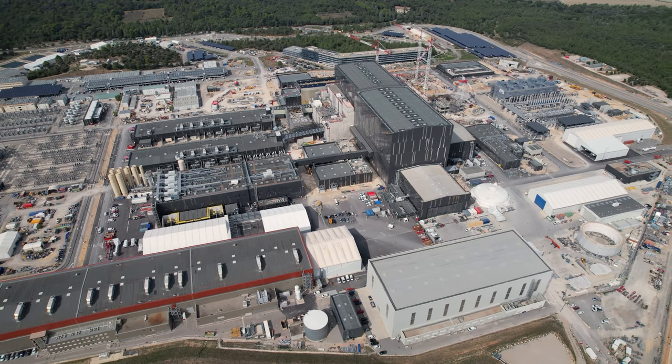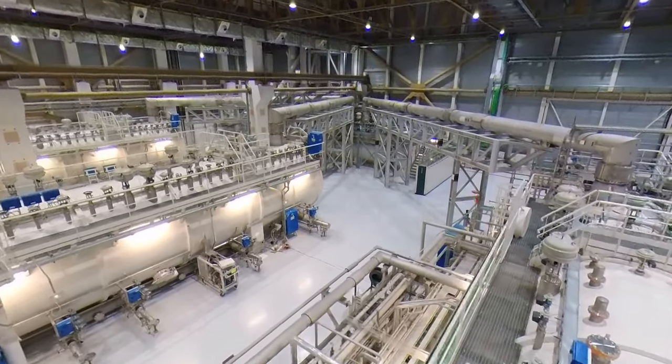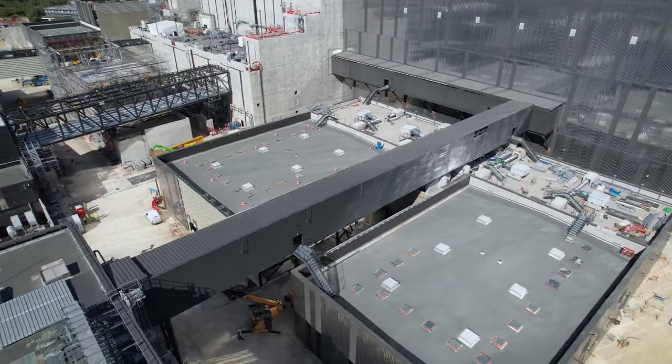In the cryo plant, cooling fluids are generated for the magnets, the cryopumps, and thermal shields. Nearly 25 tons of liquid helium at minus 269 degrees Celsius will circulate in the ITER installation during operation.